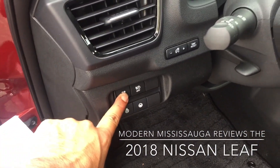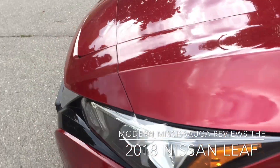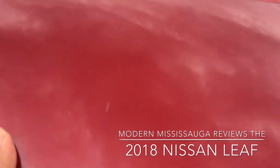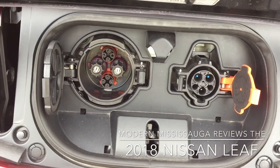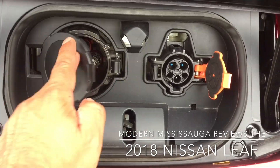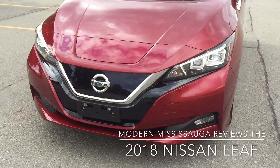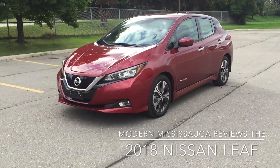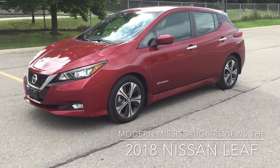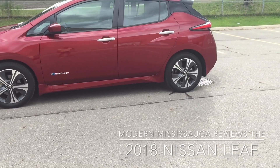So there are your two charging ports right there — very cool, Nissan, well done. It's nice that it just tucks away in the front and it's not a huge massive door; you can't really notice it from a distance — it looks like it's part of the car's design.